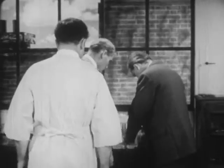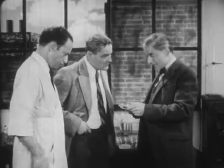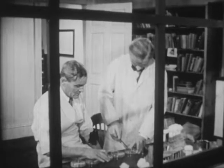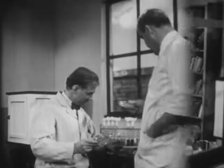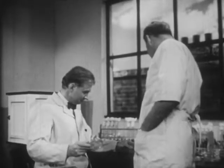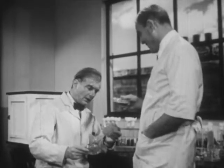Dr. Fleming and his assistants undertook a number of experiments to test his idea that the mold might be a weapon against disease. First, they introduced the mold-infested broth into other cultures of bacteria. Later, they found that in many of these cultures too, the bacteria were destroyed.